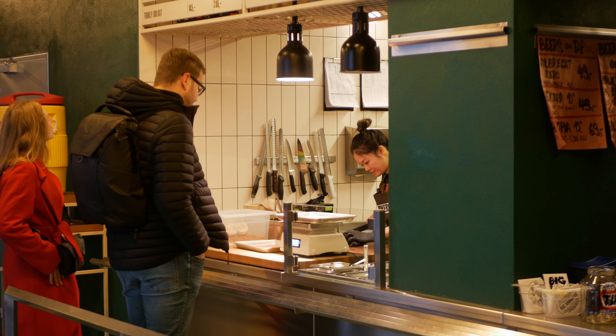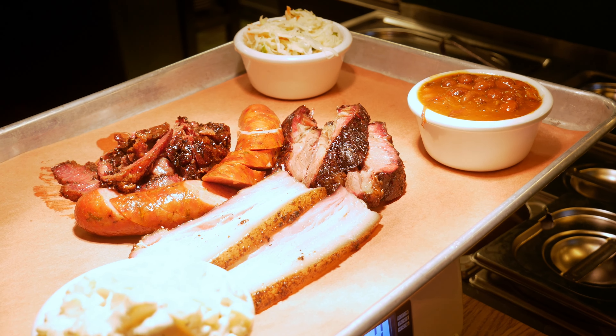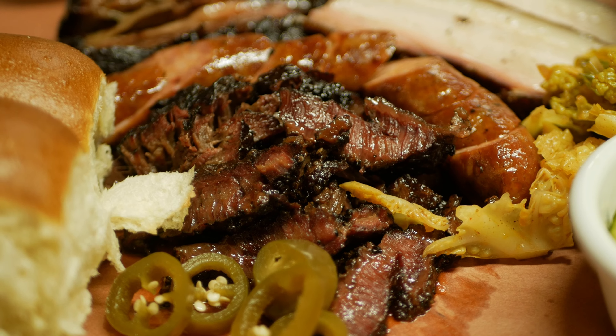To order, simply head to the counter where they'll slice up the meats and plate it for you. Today our goal is to try all the top bestsellers on the menu, and everything looks incredibly juicy and delicious.